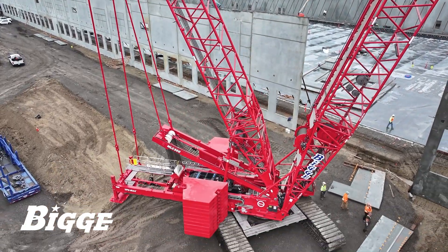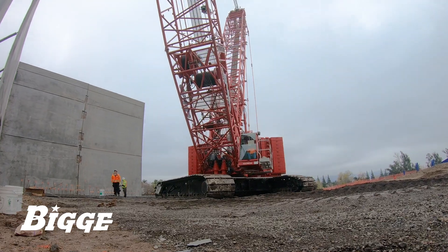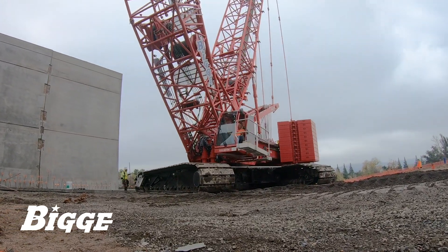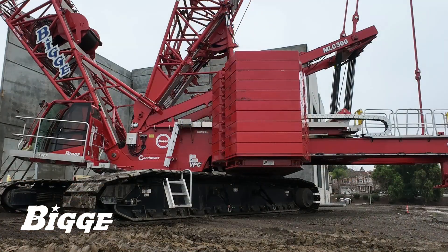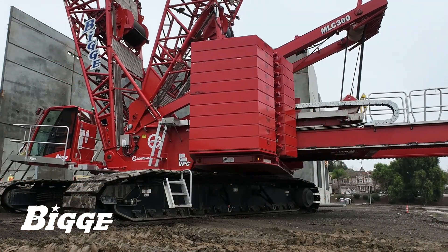Employing the VPC MAX package enables even further extension of the counterweight, maximizing the crane's capacity and reach. This is especially valuable when the crane is called into service to hoist concrete panels, in this case weighing up to 220,000 pounds.